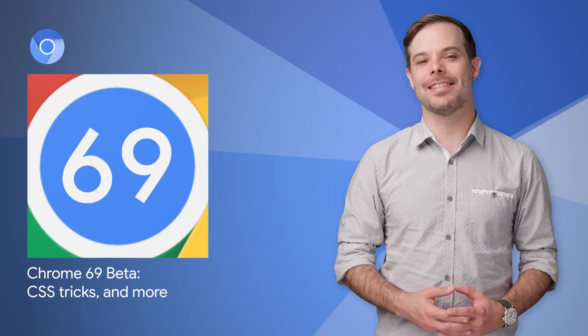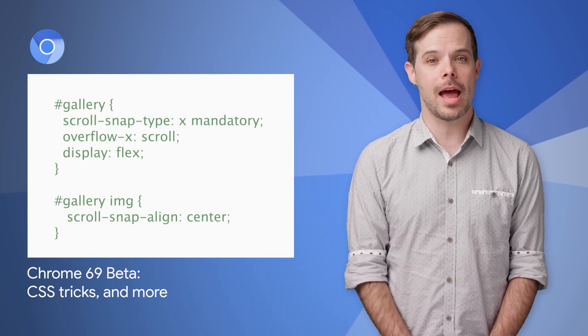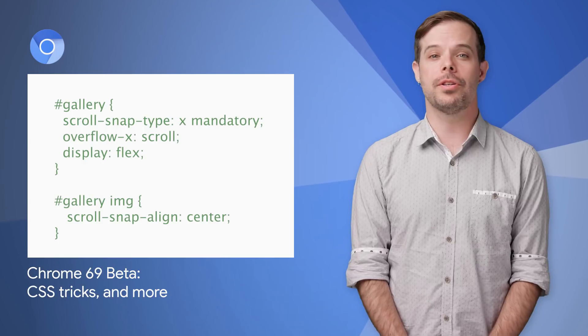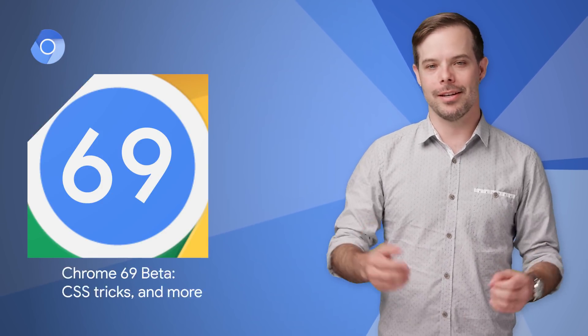Chrome 69 beta has added several new CSS features, including conic gradients, CSS scroll snap, and display cutouts. Also included are updates to Canvas, the DOM, and more. Take a look at the post for all the details.